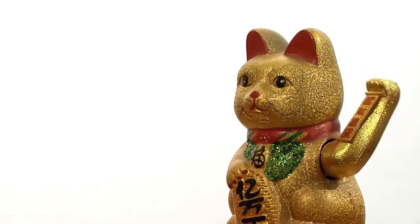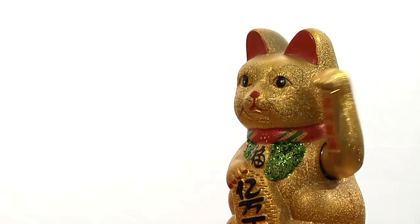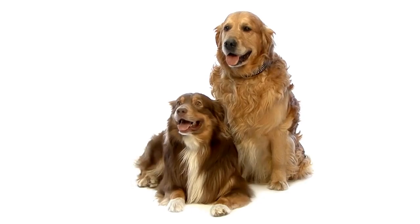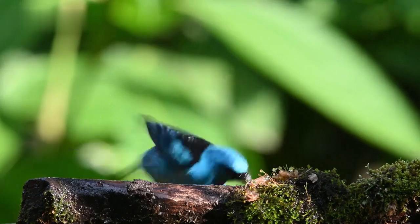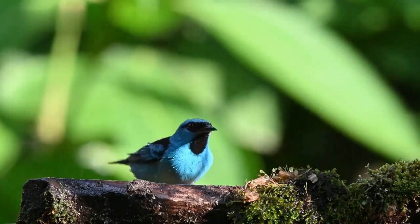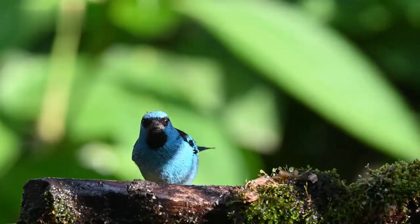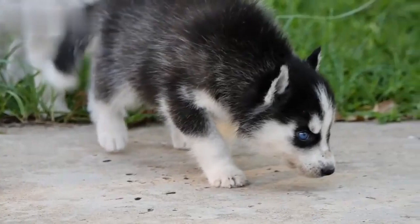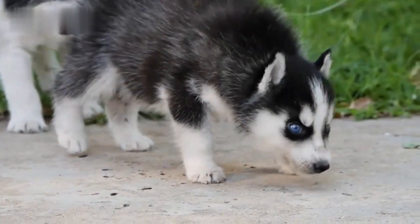Siamese cats bear more of a resemblance to the traditional look of an Oriental cat. However, both breeds have identical coloring — they have the same distinctive pattern of dark color points on a light body. The colors of their bodies can be anywhere between tan and white, while their legs, face, and ears can be darker colors, between tan and chestnut. Both breeds also have blue eyes that can vary in shades.